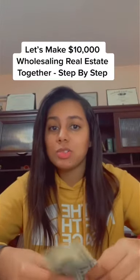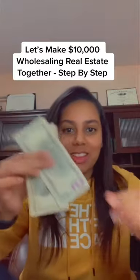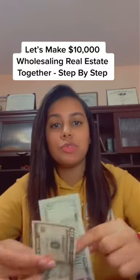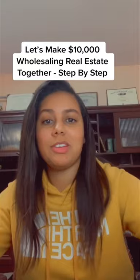Do you want to make $10,000 wholesaling real estate? It sounds like an infomercial, but we're going to do it with $15. I'm going to do it with you guys — this is going to be really, really fun.